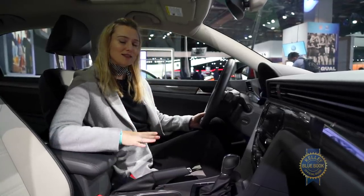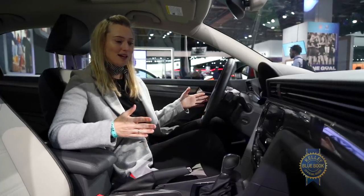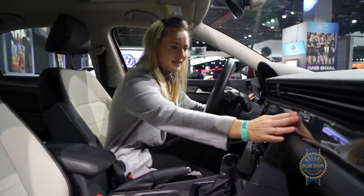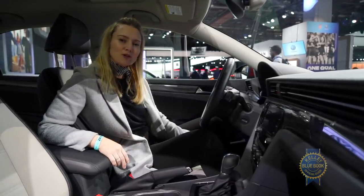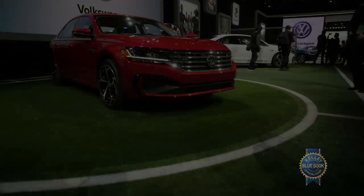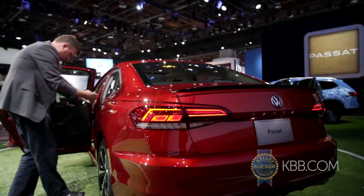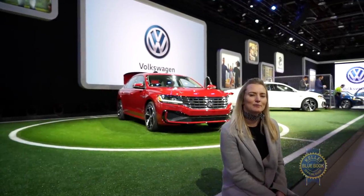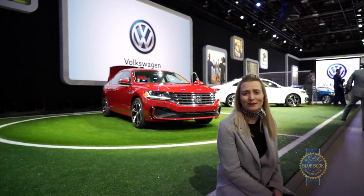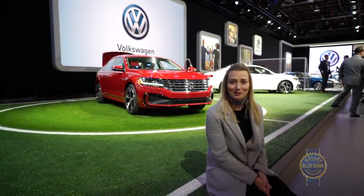This is the R-Line model, and being the top of the line, it just doesn't feel like it has anything really special going on. Pricing isn't available yet, but the Passat goes on sale in the summer of 2019. With dwindling sedan sales, will the minor changes made to the Passat be enough to keep people interested? Time will tell.